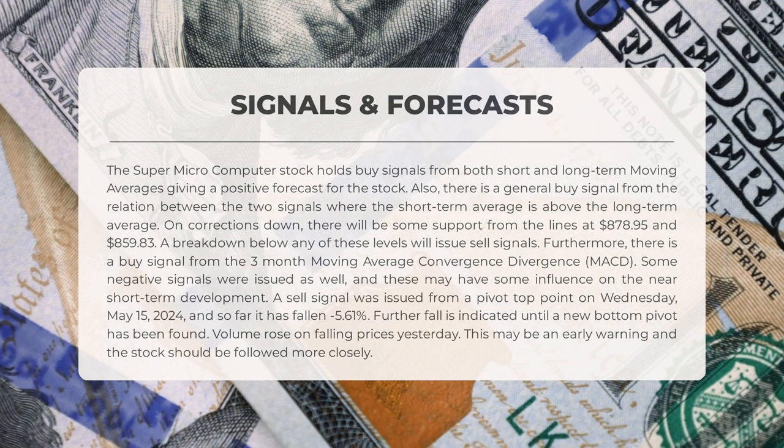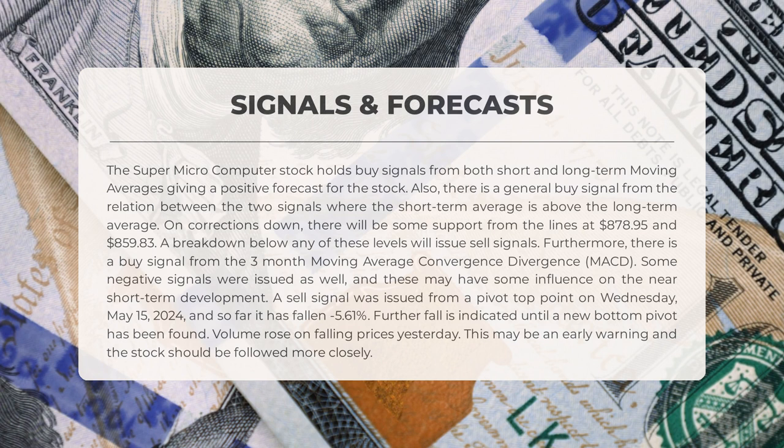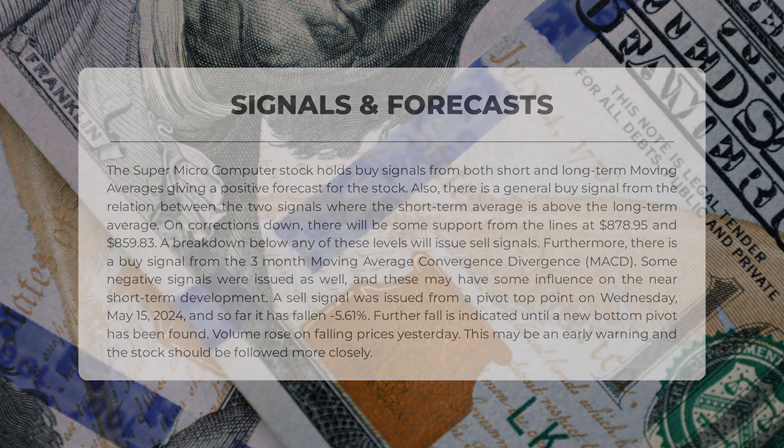Some negative signals were issued as well. A sell signal was issued from a pivot top point on Wednesday, May 15th, 2024, and so far the stock has fallen negative 5.61%. Further fall is indicated until a new bottom pivot has been found. Volume rose on falling prices yesterday — this may be an early warning and the stock should be followed more closely.